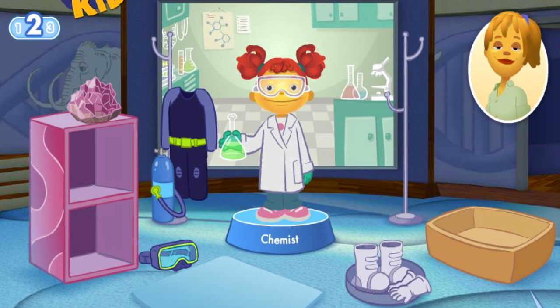A lab coat protects the chemist from harmful materials. Great job! I like to imagine I'm a chemist making big reactions.